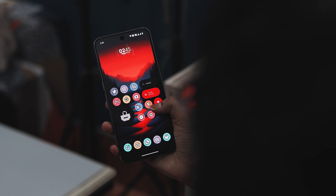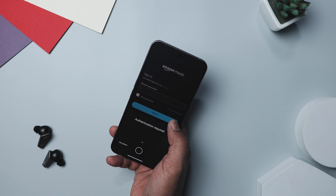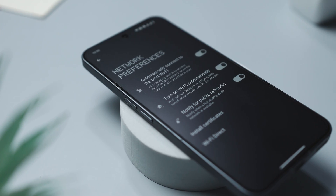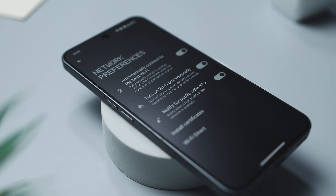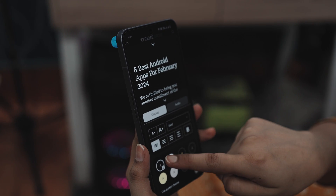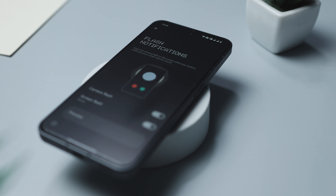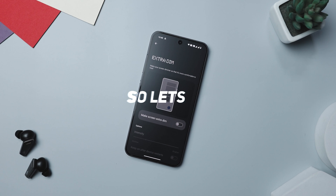Did you know your Android phone has some really cool tricks up its sleeve that you might not be using yet? For instance, you can use your fingerprint to autofill login details or even lock Chrome's incognito tabs for extra privacy. There is also a hidden setting that automatically turns on your Wi-Fi when you are near a familiar high-quality network, plus a secret reading mode that simplifies web pages into clean text panels. Stick to the end because I'm diving into these lesser known but incredibly useful Android settings that you should turn on right now.